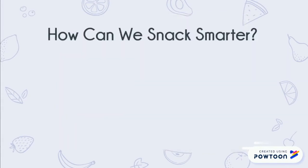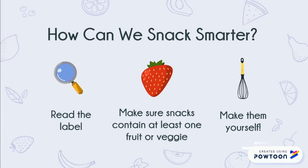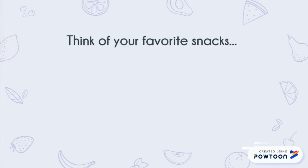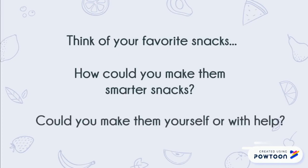So how can we snack smarter? Always read the label of a food to know what and how much you're eating. Try to choose snacks that contain at least one fruit or vegetable. If you can, make your own snacks. Now think of some of your favorite snacks — how could you make them smarter? Maybe you could choose a lower fat option or eat a smaller portion. Could you make this snack or something like it yourself or with help?